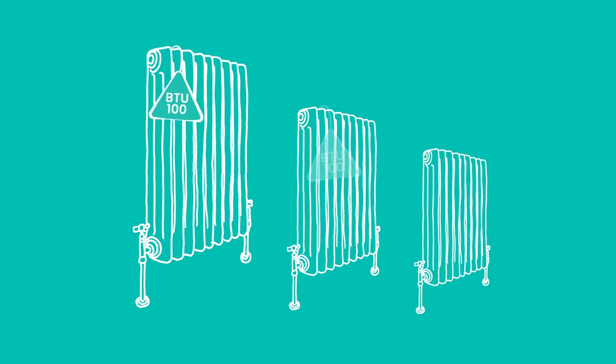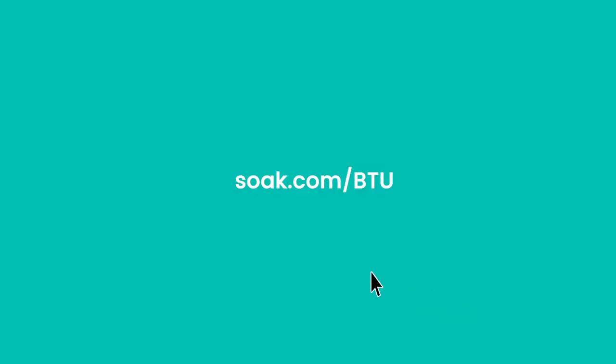We've taken all of our radiators and popped their BTU rating on each product, so that you know exactly what you're looking for. Go now to soak.com/BTU and find the perfect radiator for your home.